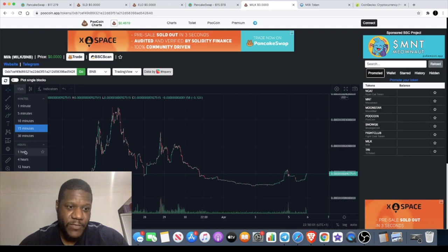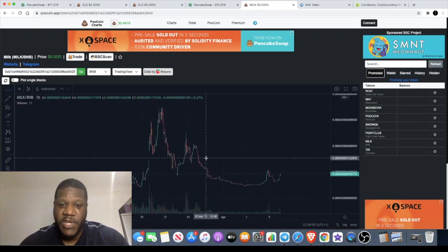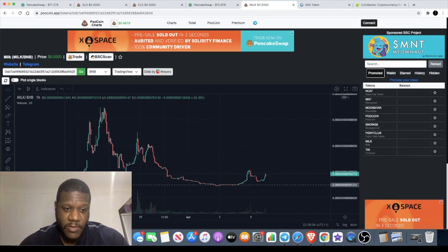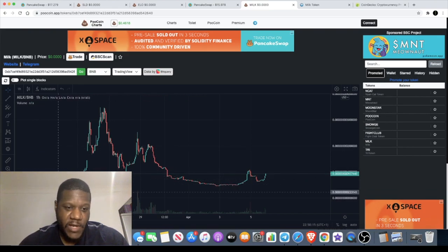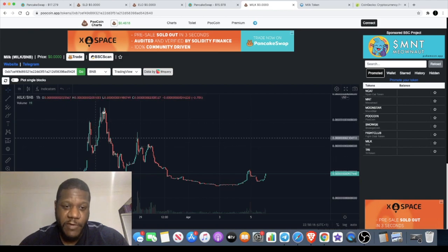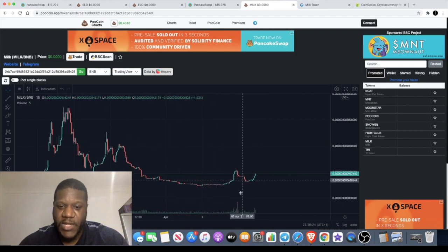Let's increase that to the one-hour chart. It's clear to see that this is beginning to move. I believe this was launched just in March, so just a couple of weeks ago. It's only just come onto my radar. It did kind of take off when it came out — it went crazy — but it's had a massive pullback. Right about now we see it is starting to move again, and we're getting some volume coming back in.